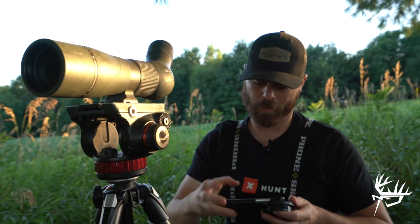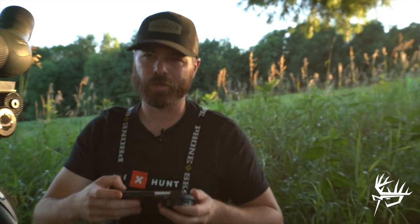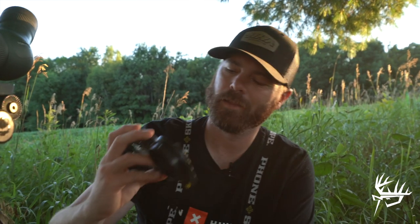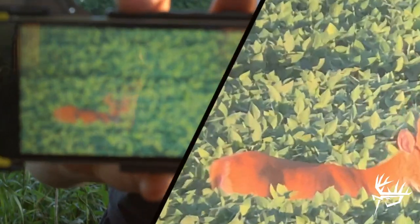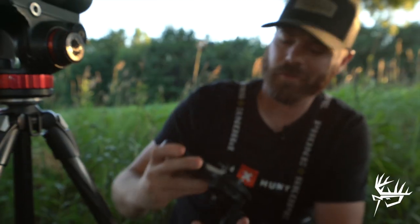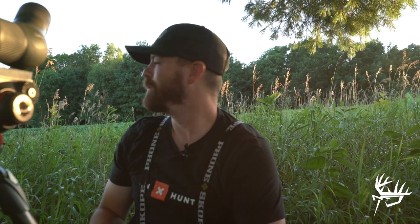Check this out — we just had a couple bucks come in behind us, right at about 400 yards out. That's what it looks like through my phone: HD video at 400 yards through my phone. Pretty awesome.